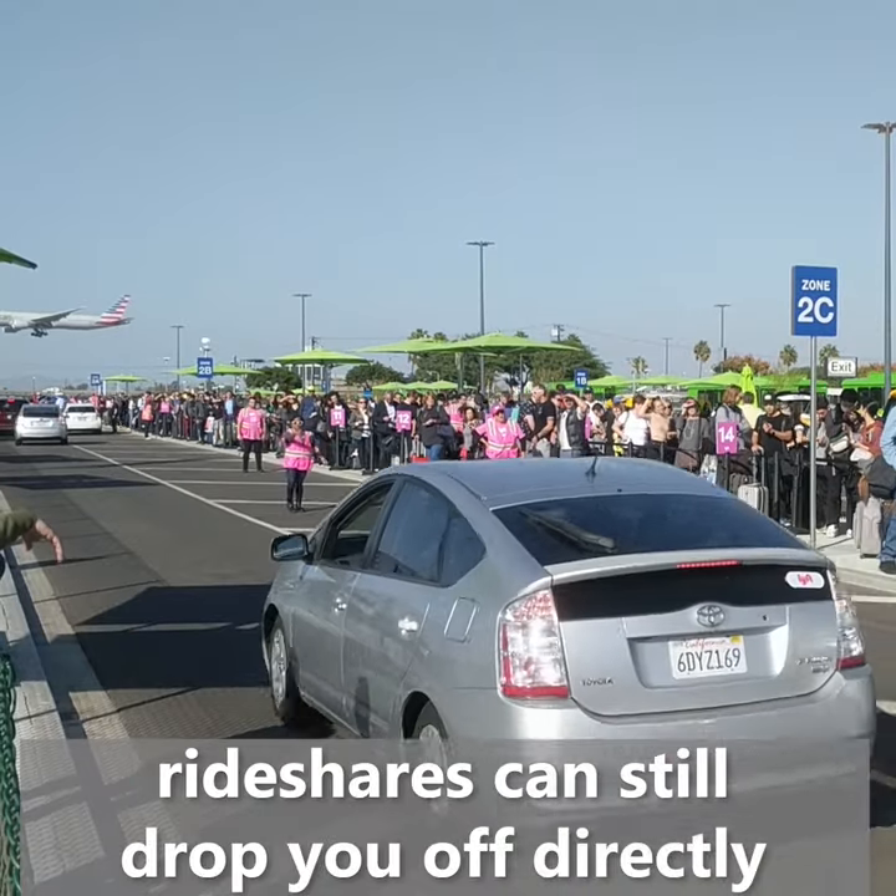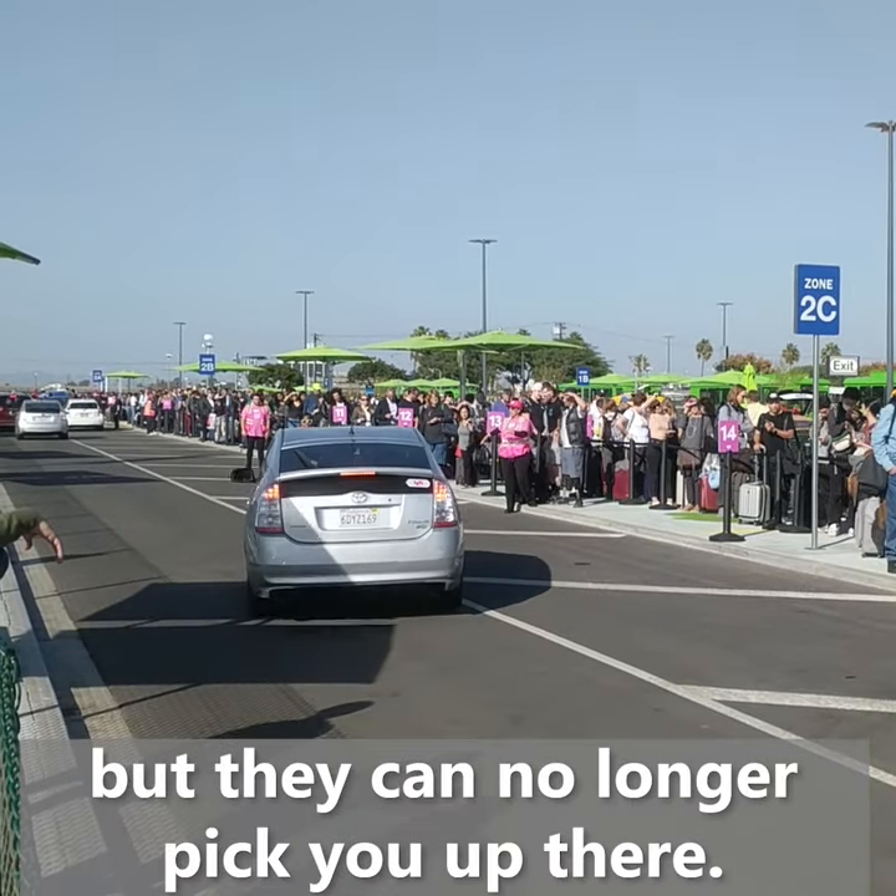When arriving at the airport, taxis and rideshares can still drop you off directly at your terminal, but they can no longer pick you up there.